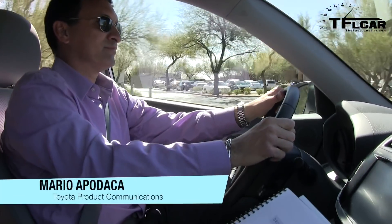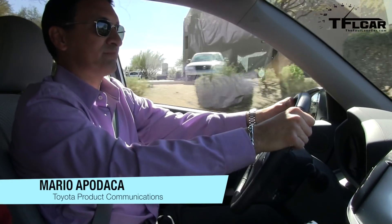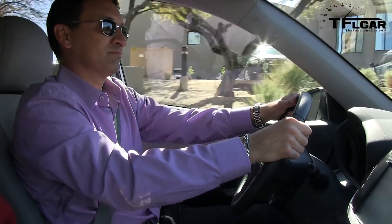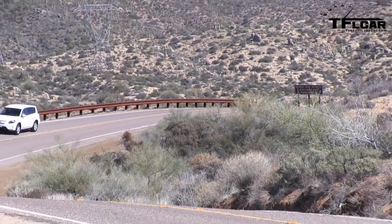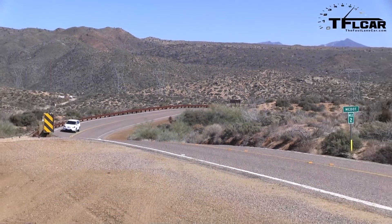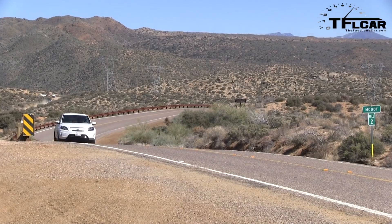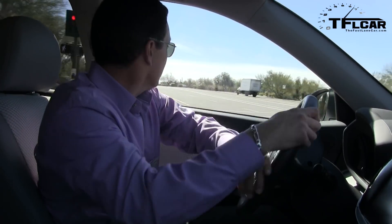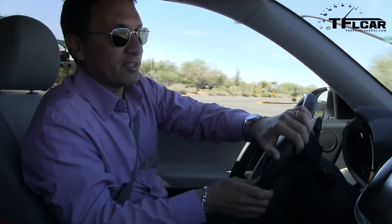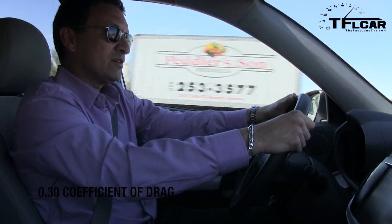And Mario, we are in what is, from the outside, a Gen 3 RAV4, but what is obviously quite different from the inside and from a driving experience. Right now we are driving the RAV4 EV. It is based on the third generation RAV4 platform. And this will only be for sale in California — that is Northern and Southern California.